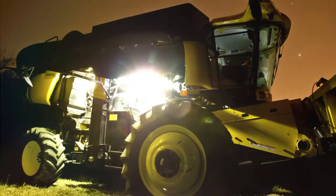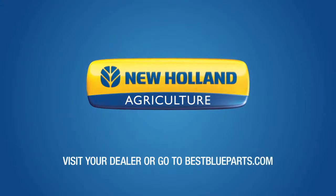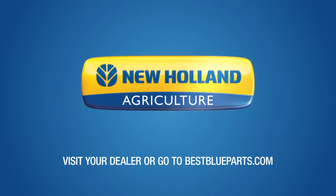Installing your LED lights is a breeze on any piece of equipment — simply bolt them on and wire them up. Visit your dealer or go to bestblueparts.com to see the complete selection of our LED lights.